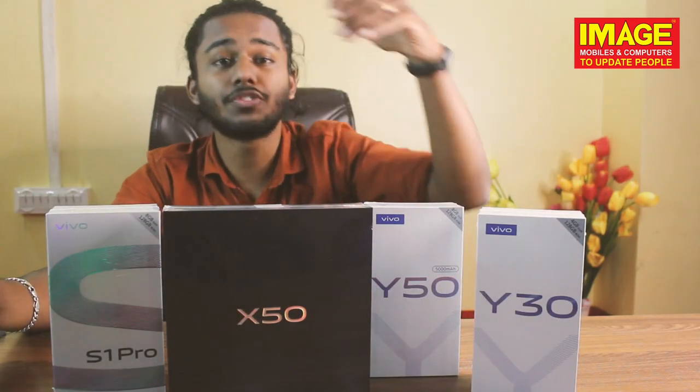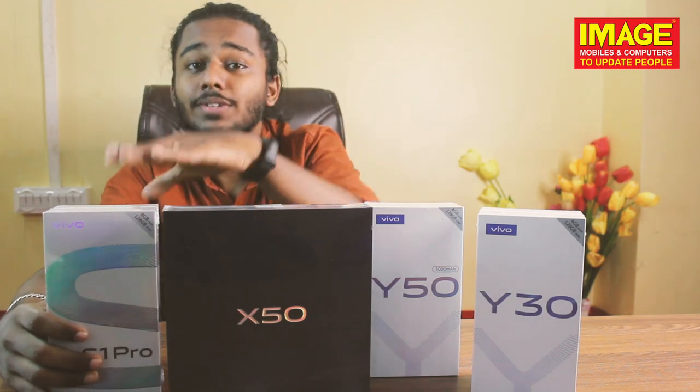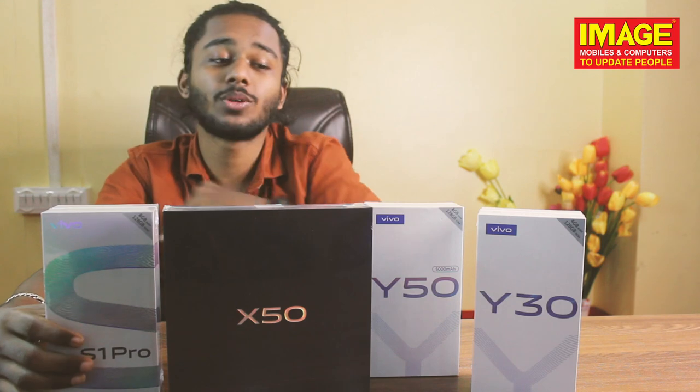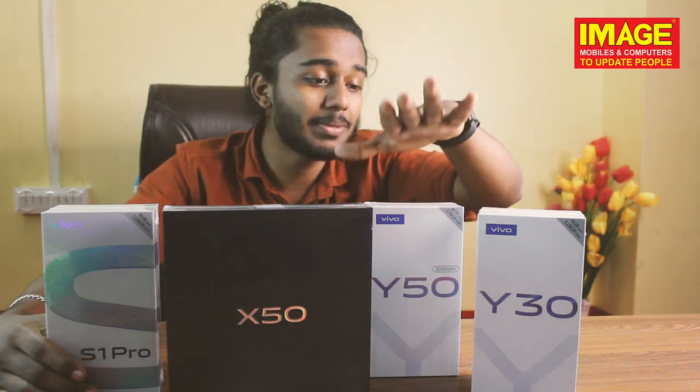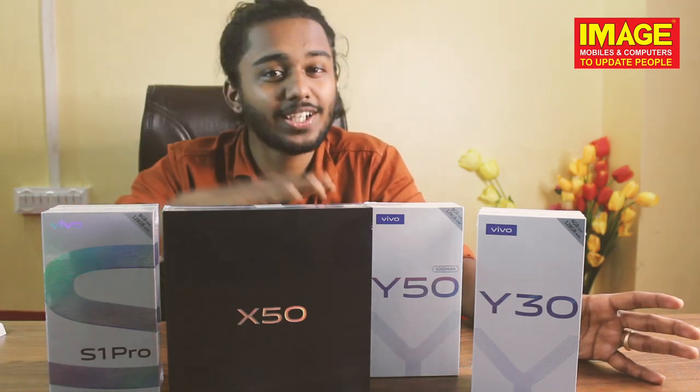We have the Vivo X50 and X50 Pro — the latest phones with Snapdragon processor, 6.56 inch screen size, and a cold cam setup. We also have the S1 Pro model with AI cold camera setup and in-display fingerprint. Then we have the 5000mAh battery with the Y30 and Y50 models, and the Y40, Y60, and X52 models as well.